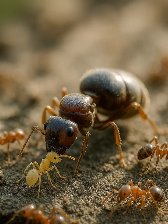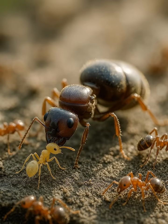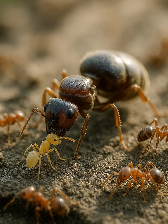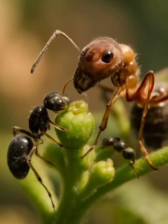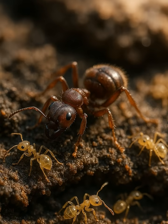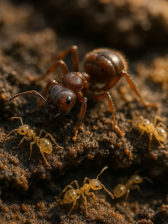But the story doesn't stop there. Some species of these pet ants are even entrusted with the most important task of all: keeping the queen fed and healthy. They help harvest the sweet nectar that the queen depends on to lay her eggs, ensuring the colony thrives. In this delicate balance, the pet ants may live their entire lives within the safety of the colony, never straying too far from the queen's side.